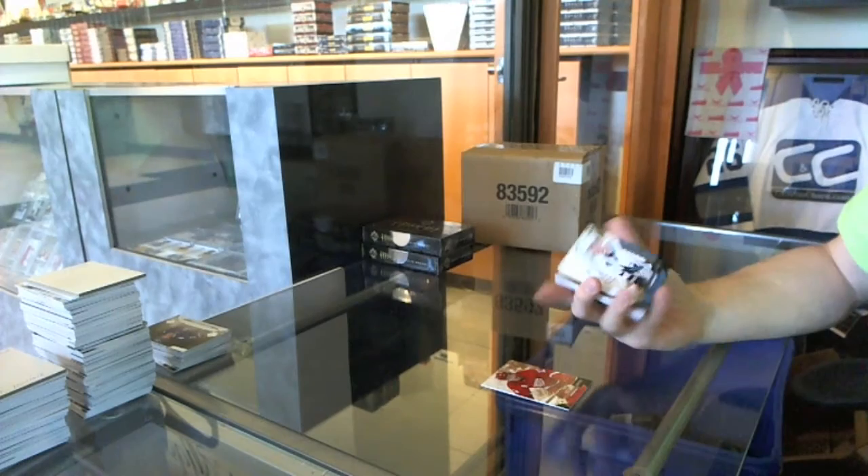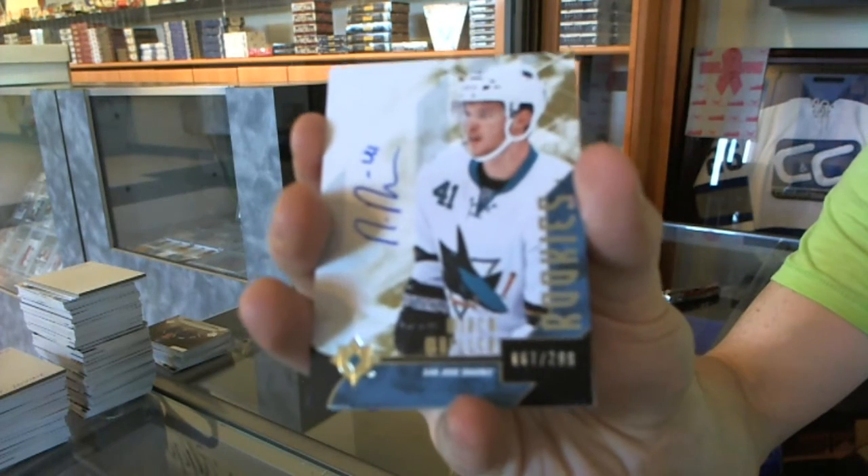We've got a rookie auto number 299 for the San Jose Sharks — Mirko Mueller.